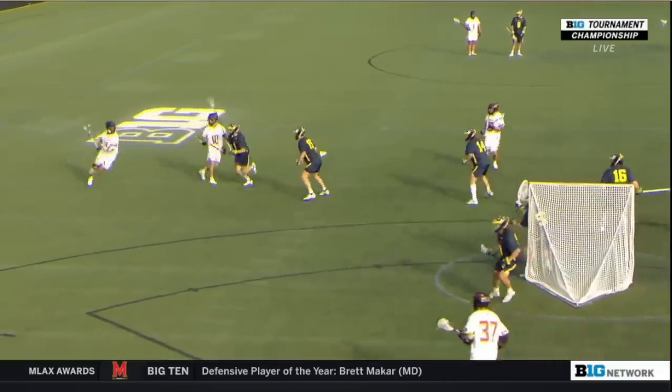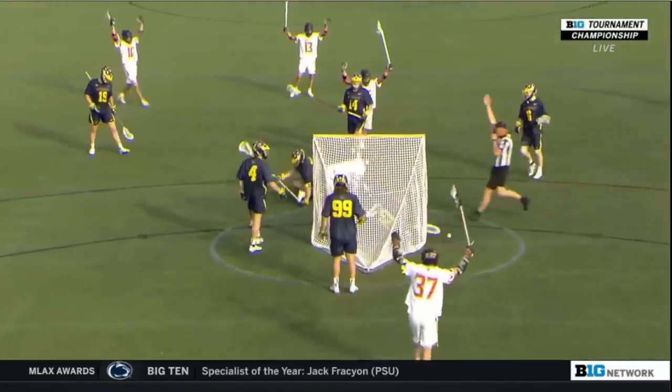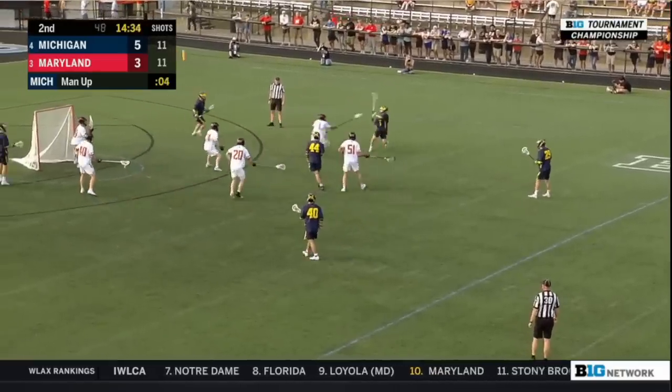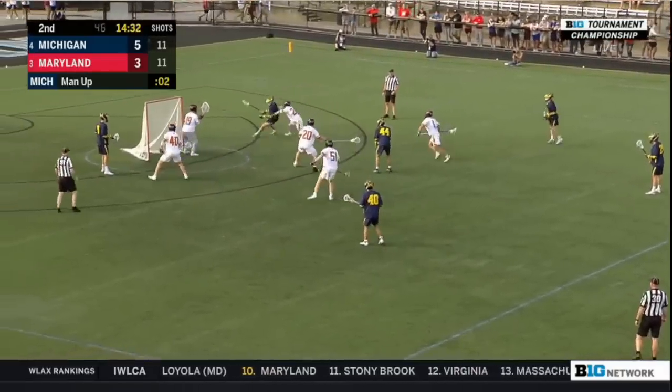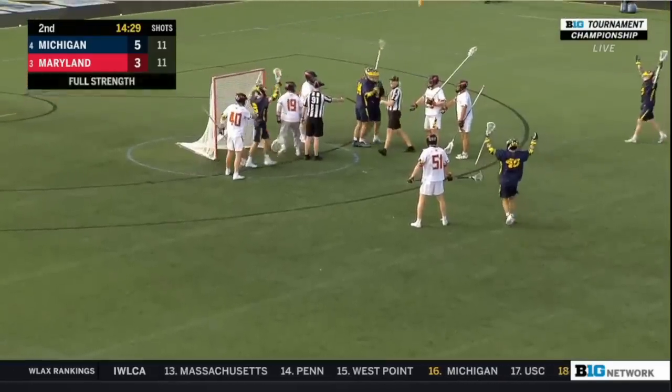He takes the pole matchup to goal line extended and he's just going to lower his shoulder, get leverage — along with Mark Dixon. We're here at Homewood Field in Baltimore, lacrosse action on Big Ten Network. In tight — score! Clay with a hat trick.